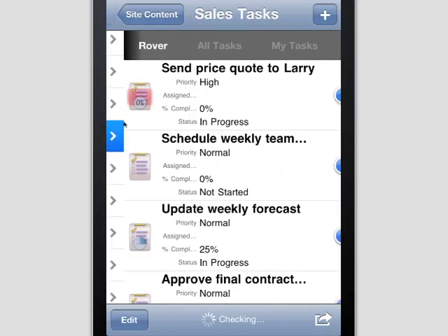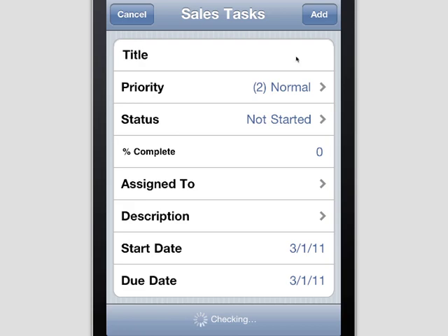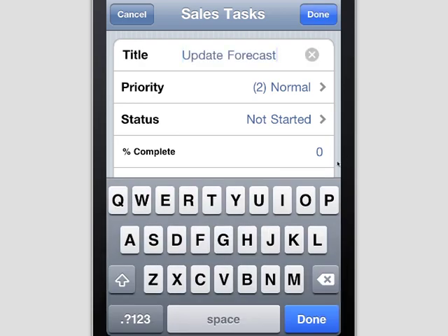To keep the team moving at top velocity, the sales manager can instantly add tasks to alert other team members, resulting in faster action.